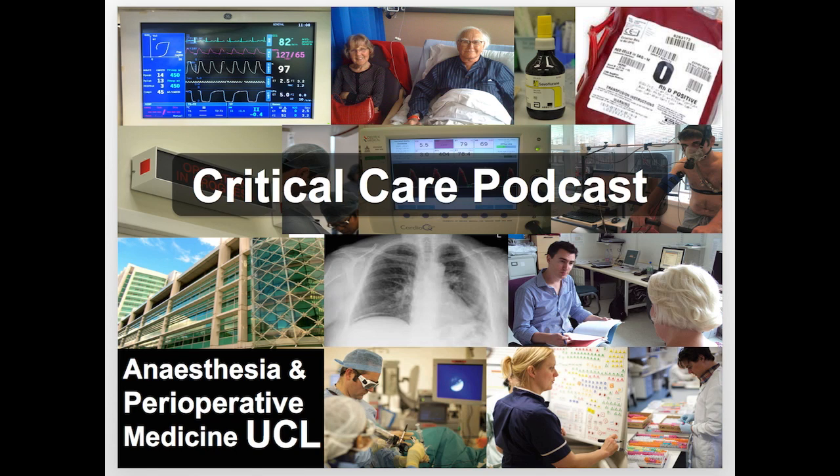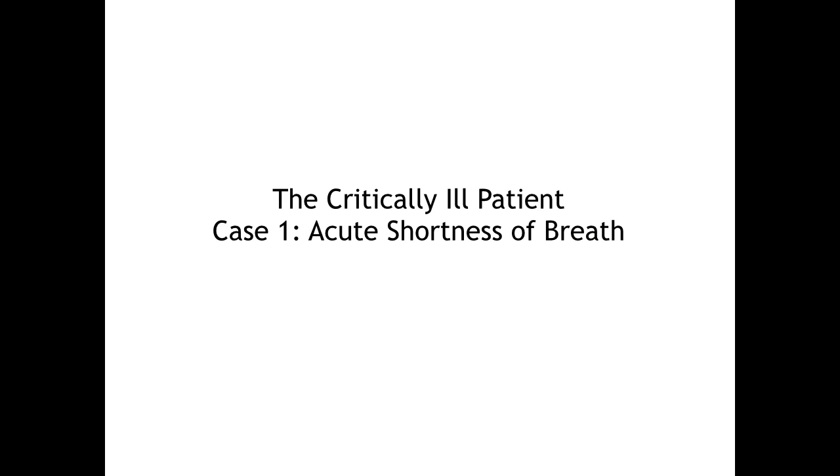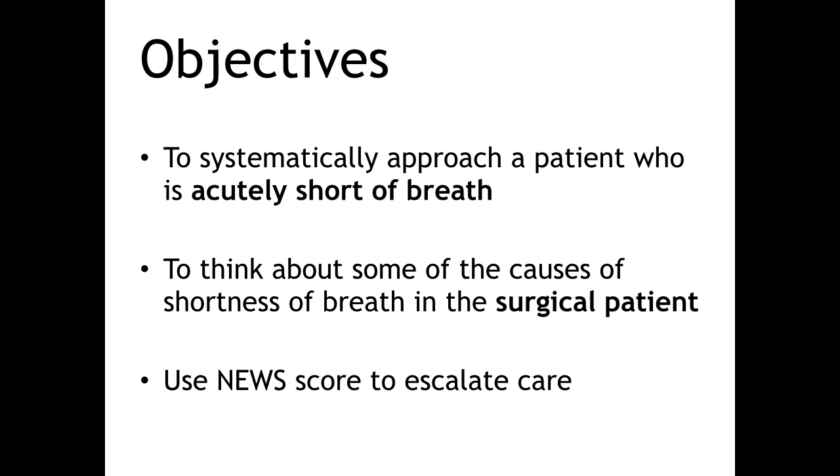Hello and welcome to the UCL Centre for Anaesthesia Student Podcasts in the Critically Ill Patient. Today we're going to look at how to systematically approach a patient presenting with breathlessness after surgery, using the National Early Warning Score to help identify critically ill patients and escalate their care to your senior team.